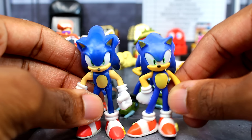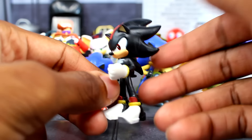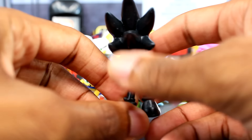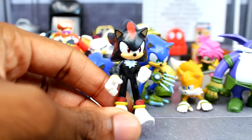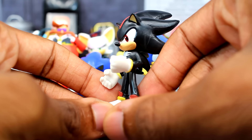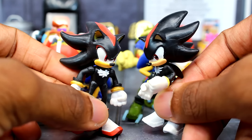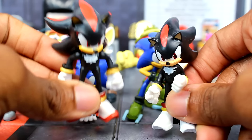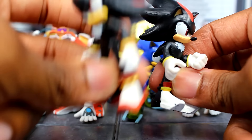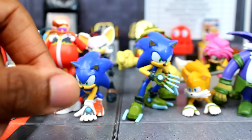Now we have Shadow right here — this one isn't really the best. The paint is just all over the place; there are no real paint apps with this guy. He's missing a lot — it kind of reminds me of that old Tomy Gotcha Shadow figure. Look at this Shadow compared to the Jacks one — he only has like one red paint on one of his quills and that's about it. He doesn't have any of the red on his shoes either.